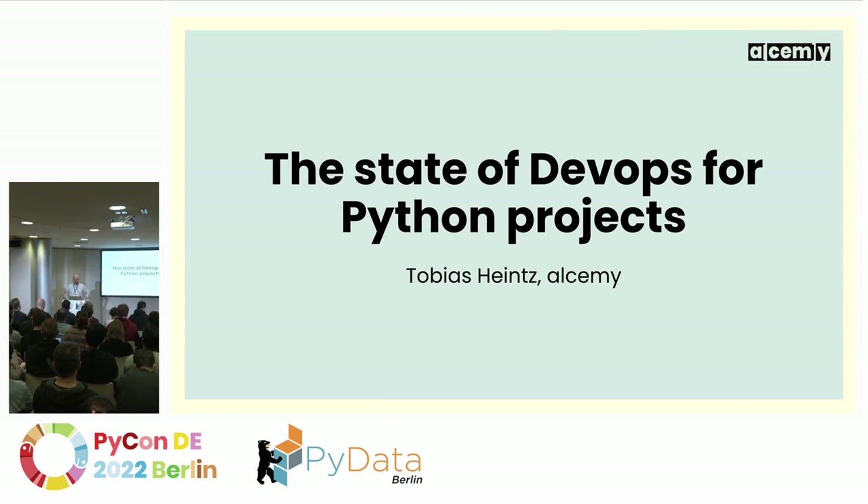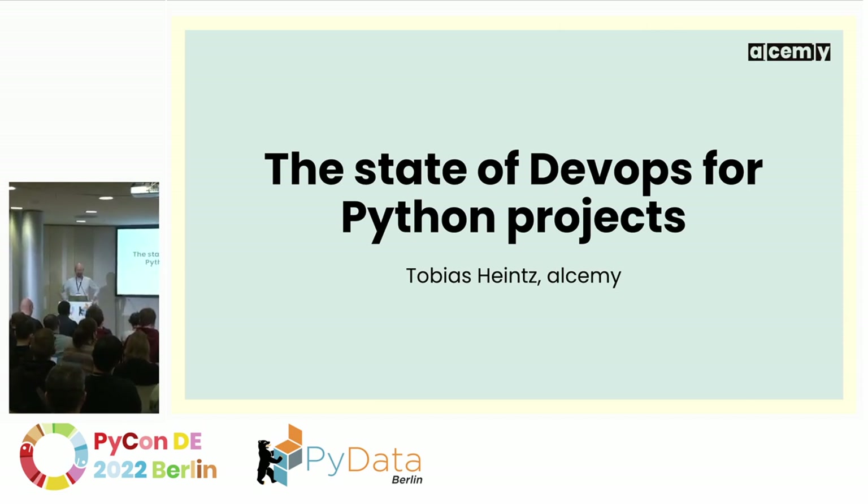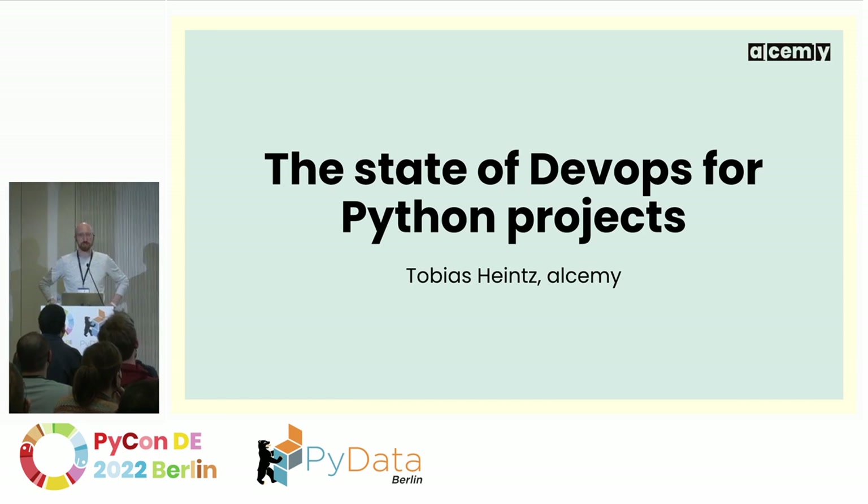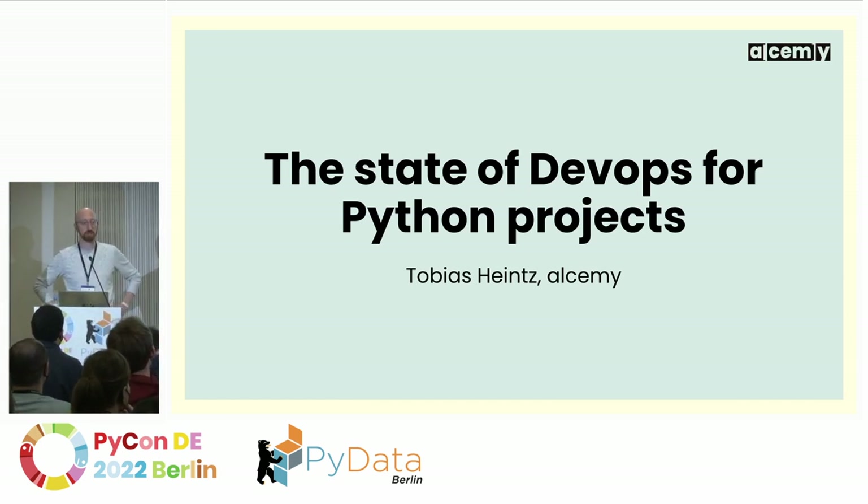Good afternoon, everyone. I'm Tobias. I work for a small Berlin-based startup called AdSmi, and I want to talk a little bit about the state of DevOps for Python projects, or how a small team of Python developers uses DevOps tools and practices to code better.